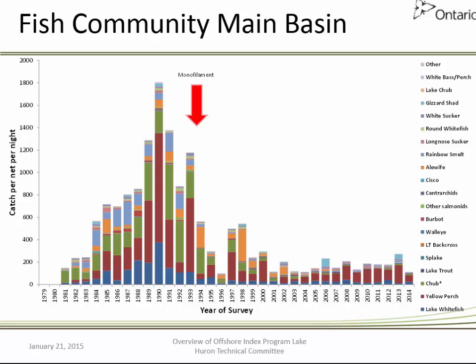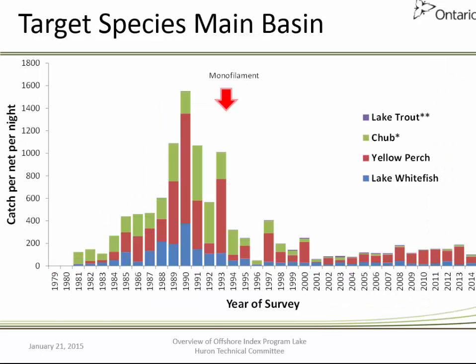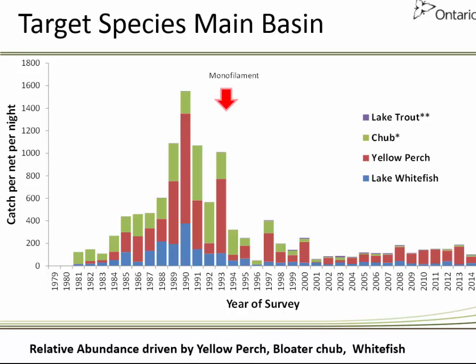Focusing on the different basins, the main basin of Ontario waters shows the consistent trend of a dramatic decline in relative abundance of the fish community from the mid-1990s to current years, driven by declines in yellow perch, bloater chub, whitefish, alewife, and smelt. Looking at the target species, it is again driven by declines in yellow perch, bloater chub, and whitefish.